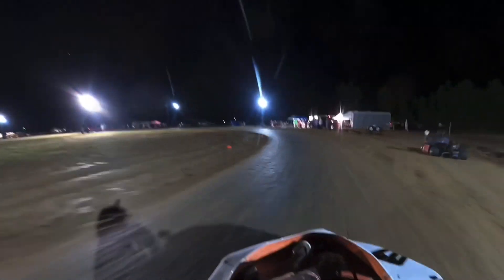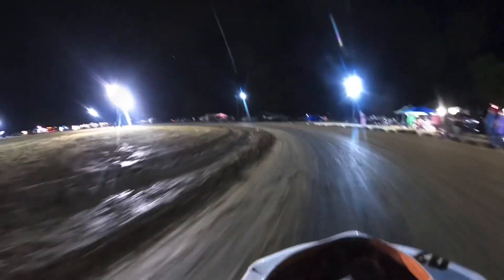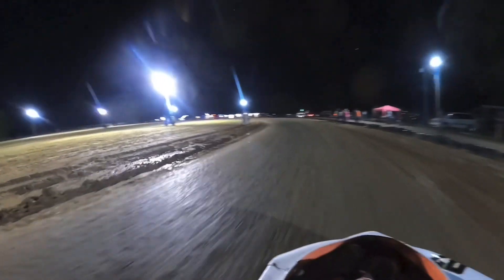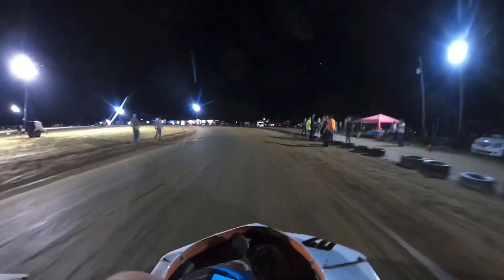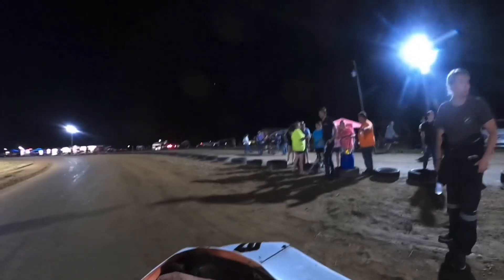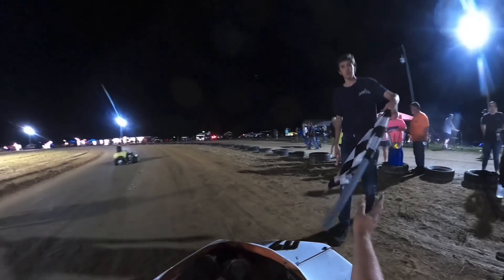If y'all get the chance and you ain't been here, come check out the Graveyard Speedway. It's a pretty fun track. The layout's pretty awesome — it's a little different than the traditional oval, but it makes for some good racing and a lot of fun. It really does. Y'all come check them out.